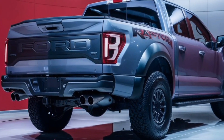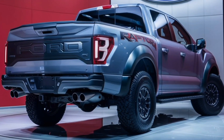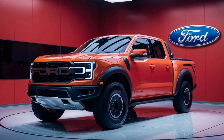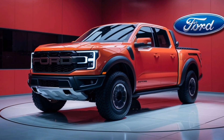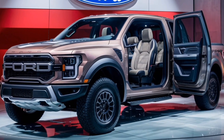The 2025 Ford F-150 Raptor is more than just a truck — it's a statement. It's a testament to Ford's engineering expertise and a call to adventure for those who dare to live life on the edge. If you're looking for a powerful and capable off-road truck that can handle anything you throw at it, the 2025 Raptor is the ultimate choice.